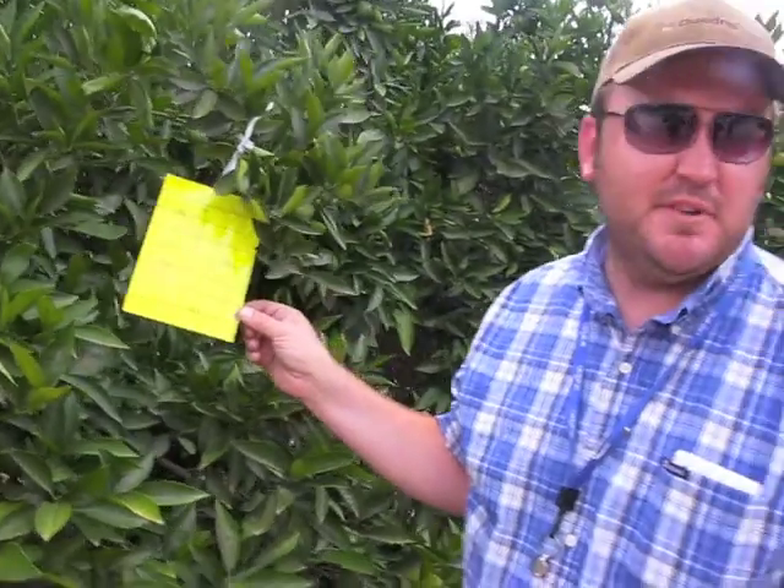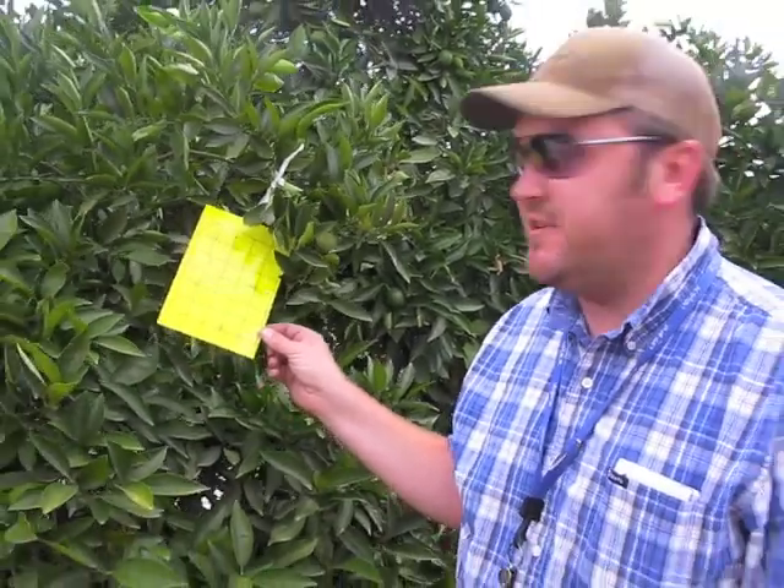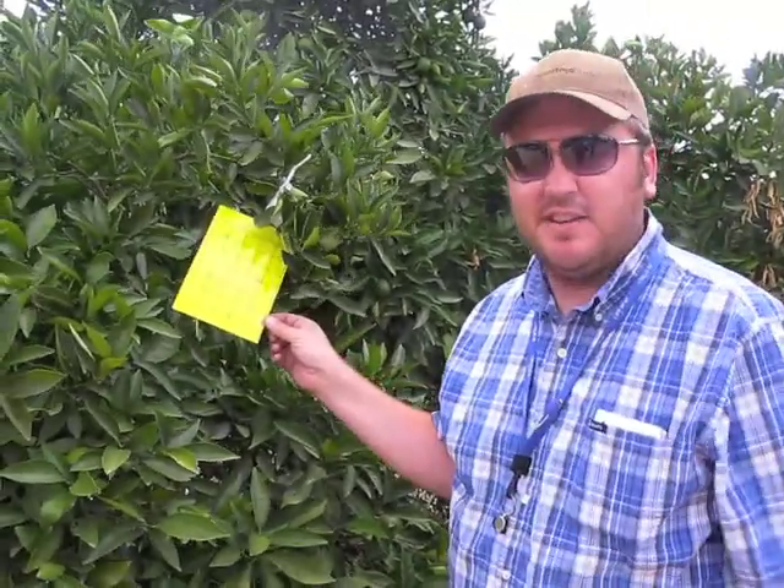The Asian Citrus Psyllid blunder sticky trap is located on the perimeter of a grove for the maximum possibility of catching the pest. There is no pheromone attractant for this trap — it is basically just a blunder trap, and the color is the only attractant for the insect.